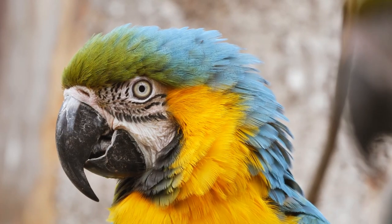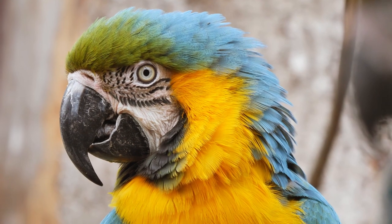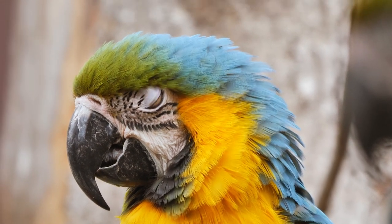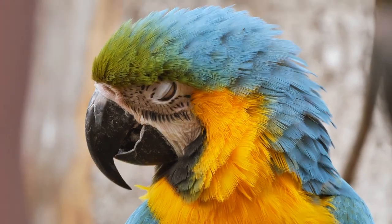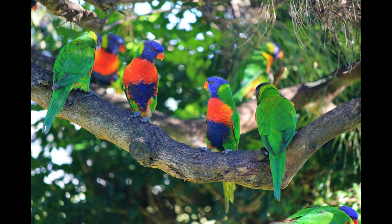Mandarin Duck. The Mandarin Duck, native to East Asia, boasts elaborate and colorful patterns, including shades of orange, green, blue, and white. The male's ornate plumage is particularly striking.